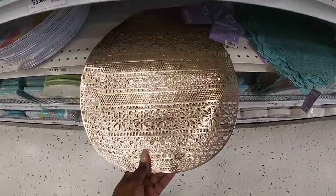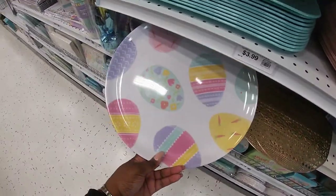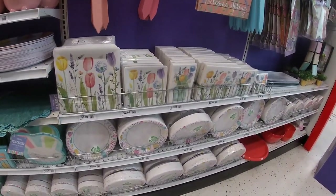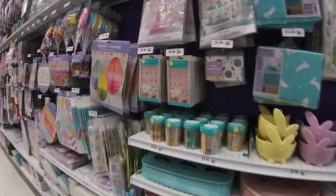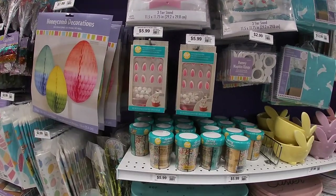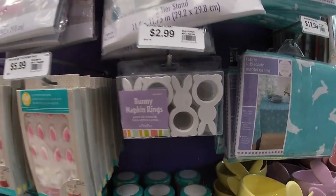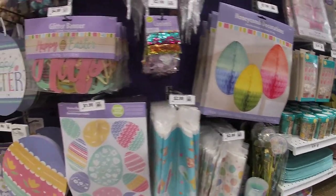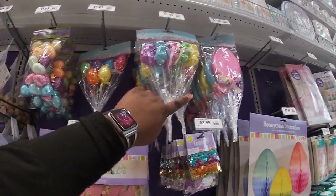And they have the little placemats for $1.99. The napkins and plates with cute little tulips are $5.99. Ice and decorations. Bunny napkin ring holders are $2.99. Honeycomb decor — Happy Easter — $4.99. Easter picks are $1.29.